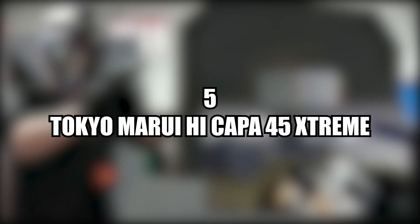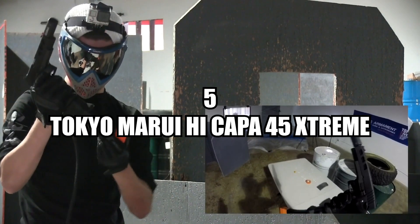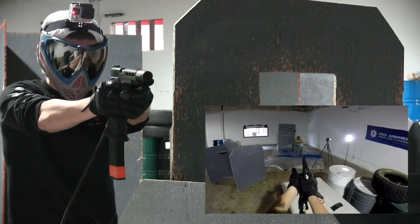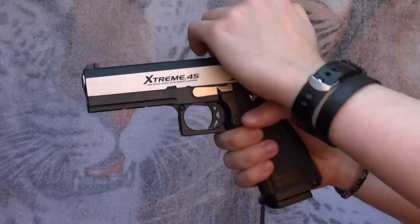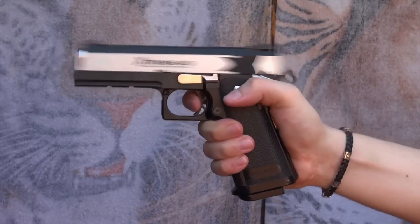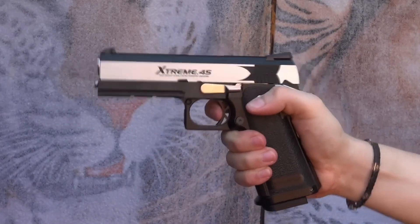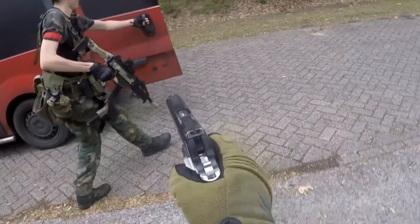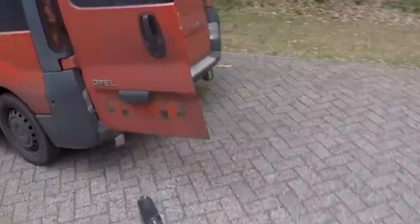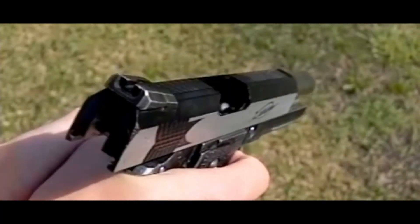Number five, the Tokyo Marui Hi-Kappa .45 Extreme. The Tokyo Marui Hi-Kappa .45 Extreme Airsoft Pistol is a high-performance airsoft gun that utilizes the Marui Hi-Kappa system to provide users with a reliable and rapid-fire shooting experience. This gas blowback airsoft pistol is designed with a full-auto-only mode that gives the gun an insane rate of fire, especially on the Hi-Kappa system, making it a top-performing airsoft gun.